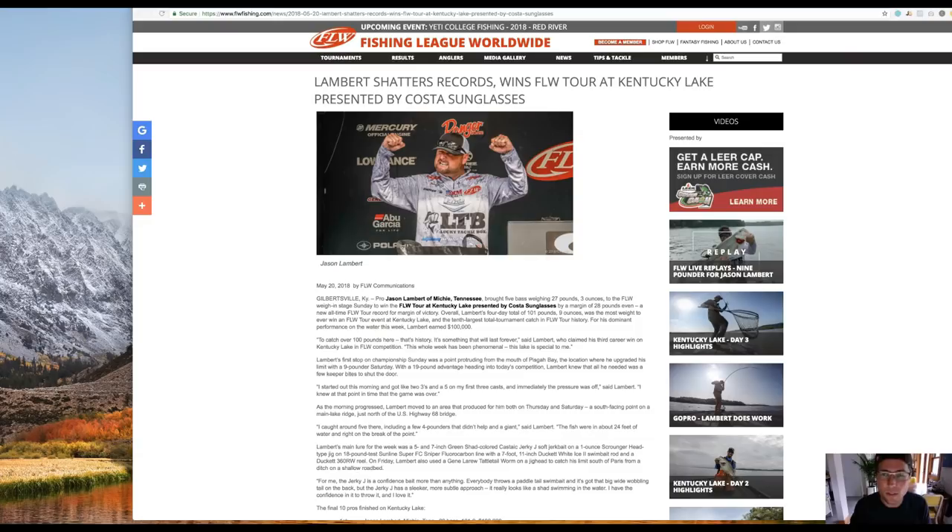Pisgah Bay was one of the areas where he caught a lot of his fish, including the 9-pounder on Saturday. I've fished Pisgah Bay before, I know exactly where they're talking about. I pulled it up on Navionics, which is a topographical map I'm going to take you through on my computer. Let me pull my screen up and we'll get rolling.